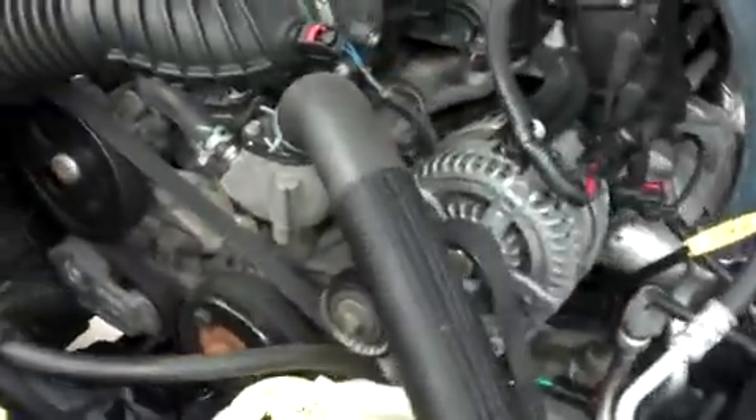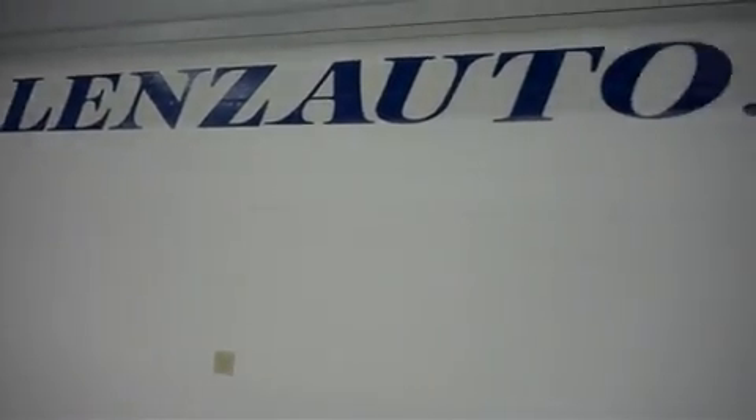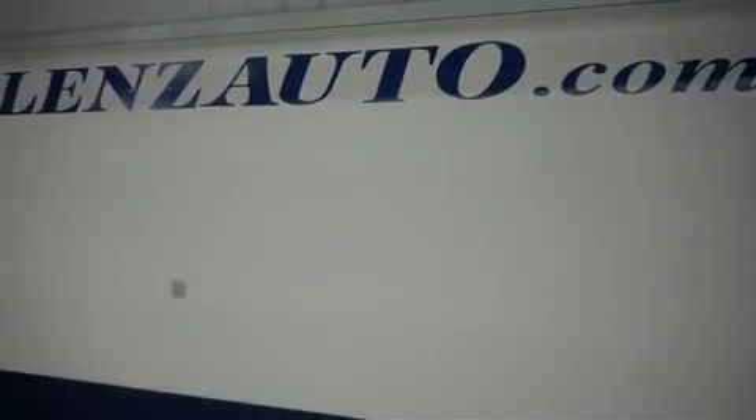Let's take a look at the hood. This is with a 3.8-liter motor. For more pictures of this vehicle or the over 500 in stock, please visit our website at www.lensauto.com. Thank you.